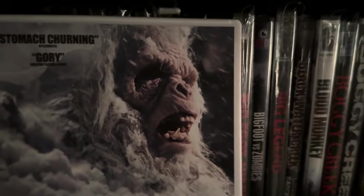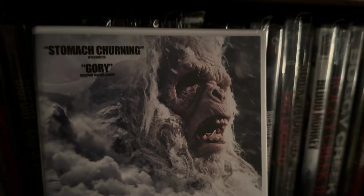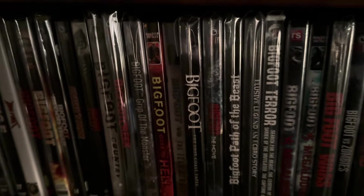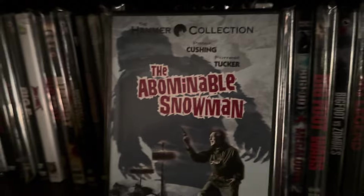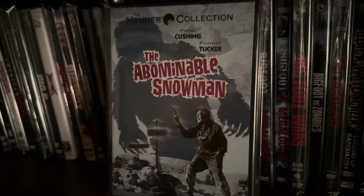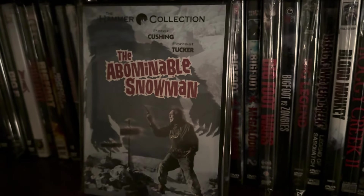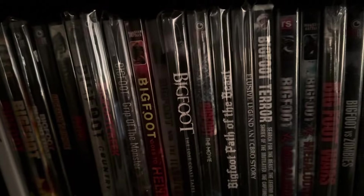The monster in this movie looks pretty good. It's a low-budget movie — most of these are. This is a practical monster in a suit, and I thought it was pretty good. The suit looked pretty good. The next one here is a Hammer movie — a very early Hammer movie starring Peter Cushing and Forrest Tucker called The Abominable Snowman. I thought this movie was excellent. It's a black and white movie from the 60s, very atmospheric, draws you in, very well done. I also have this one upgraded to Blu-ray.